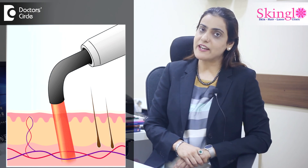At times, PRP can be combined with what we call low-level laser light therapy, which further increases the chances of PRP being more beneficial.